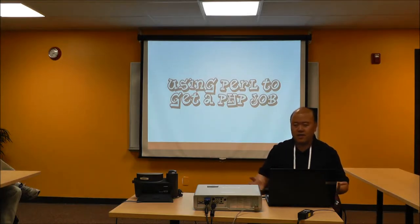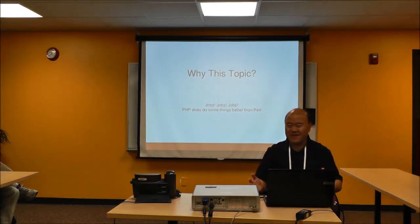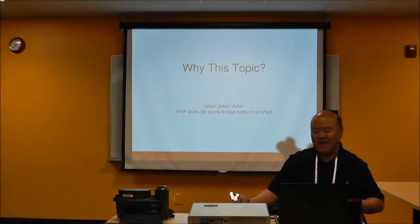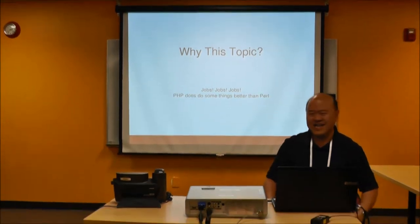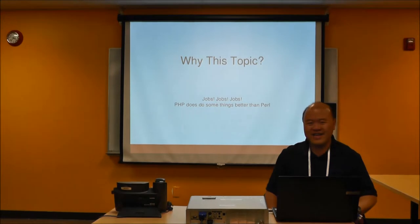Our topic today is using Perl to get a PHP job. I think the first thing we started asking is, why this topic? Ian actually came in and was wondering what exactly are you guys doing. So after six months absence, Ian actually comes back and he thinks that we've become heretic, we've become seditious. I'm just imagining this stuff — he saw PHP on the screen and had questions.